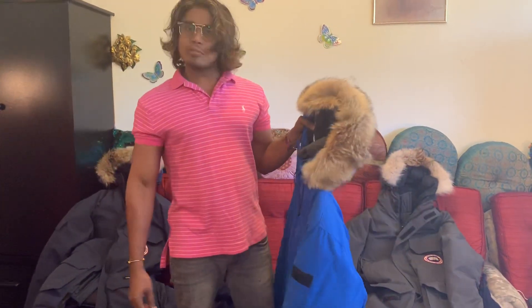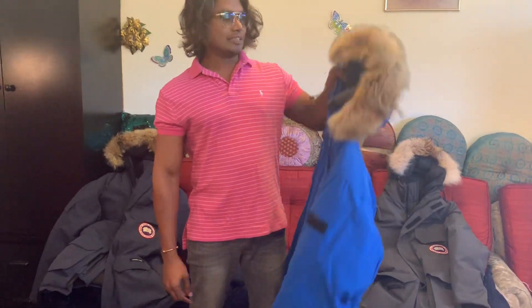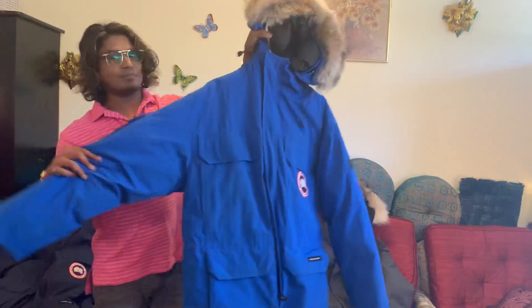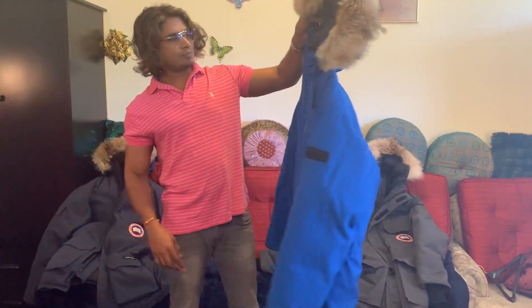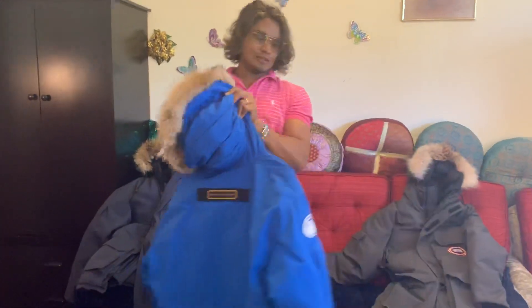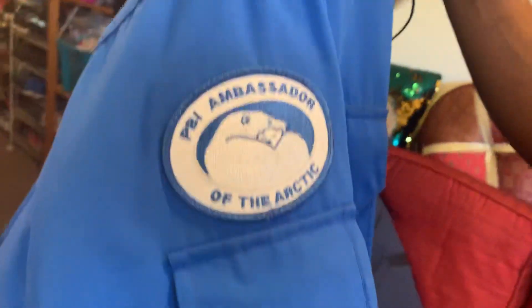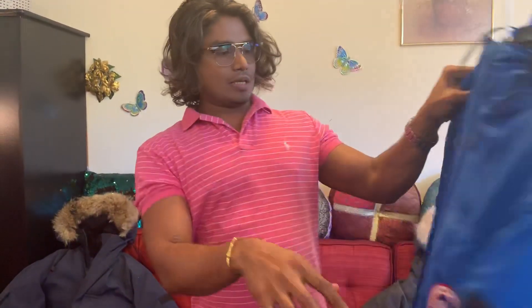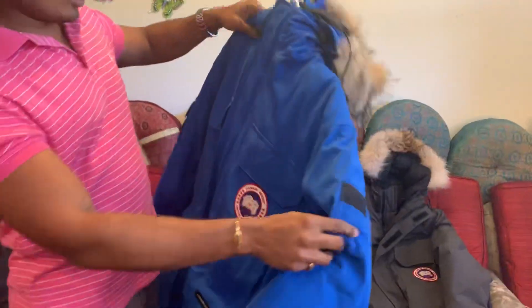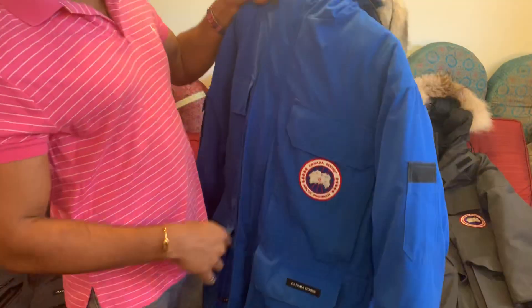Hi guys, today I'm going to show you another Canada Goose jacket. This is also an expedition model — it's a blue color and it's a special edition jacket. It says 'TBI Ambassador of the Arctic' and it also has a nice fur. It's the same expedition style but in a special edition with a different color.